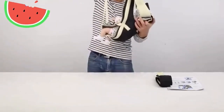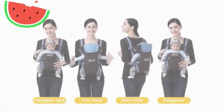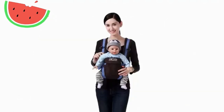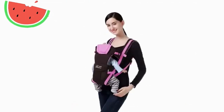Waterproof changing pad for hygienic diaper changes. Maintaining hygiene while changing your baby's diaper is a top priority for every parent. With a waterproof changing pad included in the changing station, you can ensure a clean and safe environment for nappy changes, no matter where you are. The pad is easy to wipe clean and prevents any leakage or spills from seeping through to the surface underneath.